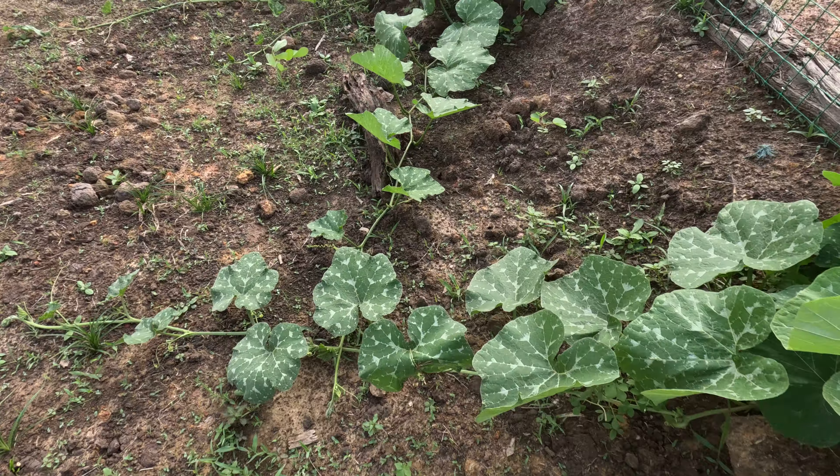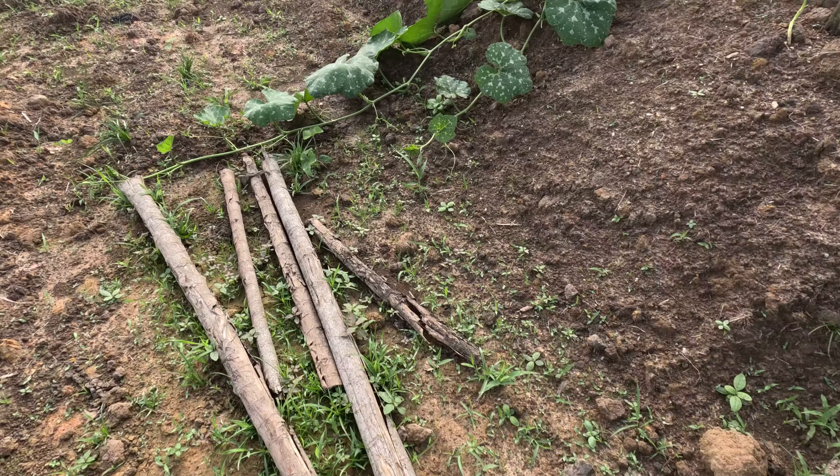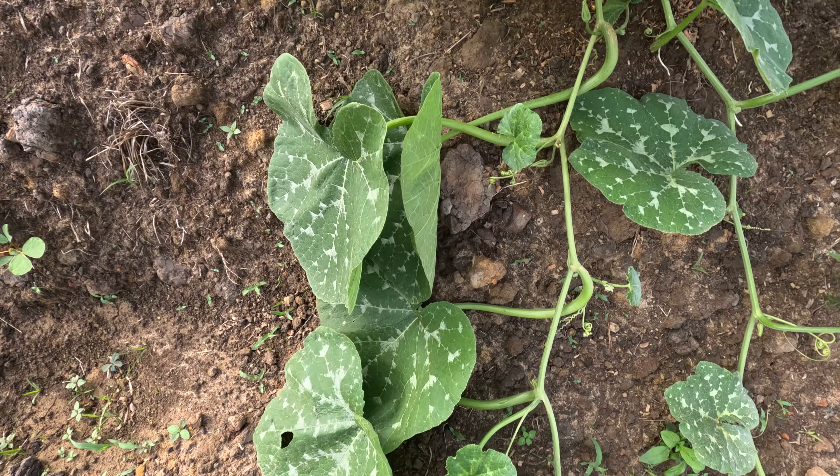A little bit of shade from the elevation of the pond. It's growing exceptionally well this way. On this side, also getting little flowers down there.